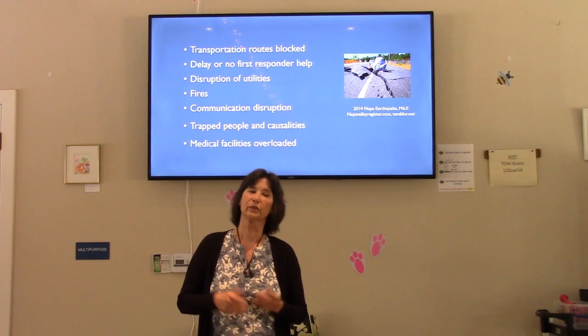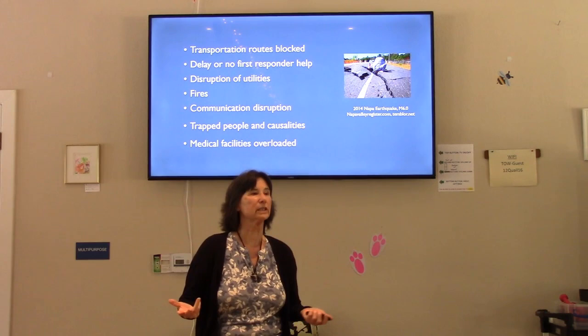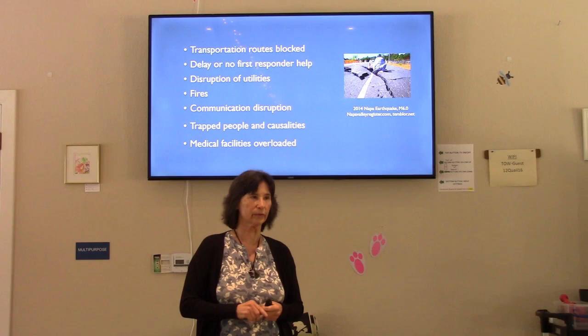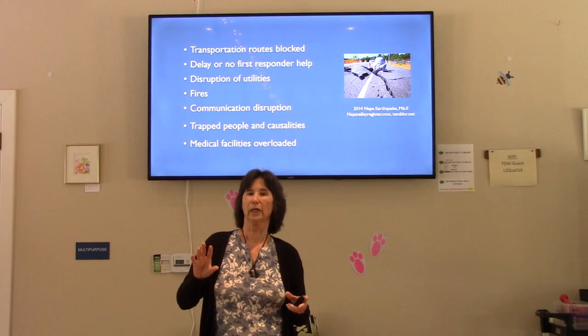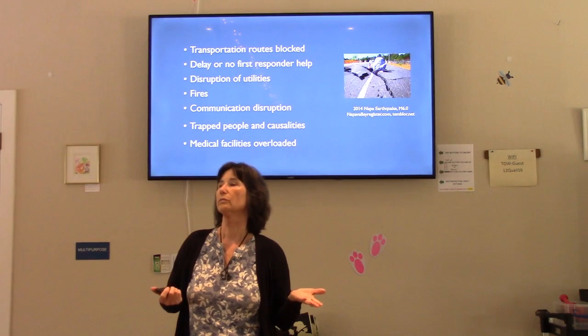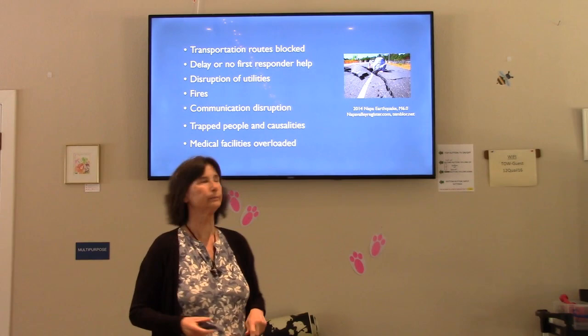Earthquakes are very different from wildfires. Except for 2017, wildfires usually give us a warning — we know they're coming. An earthquake can happen and be over in less than a minute with no warning. Disruption of utilities, and also fires often erupt because gas lines break. In the 1906 San Francisco earthquake, most of the destruction actually came from fires, not the earthquake itself.